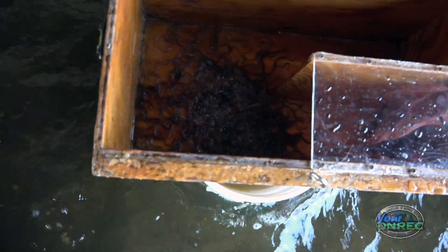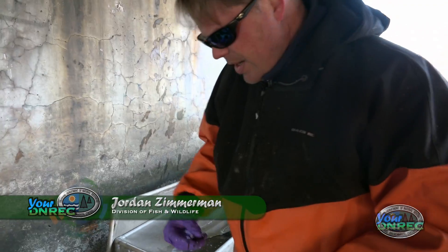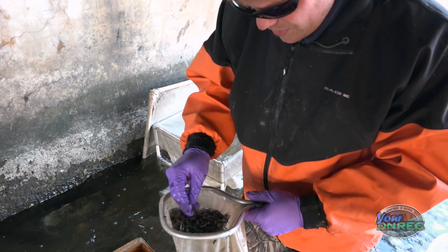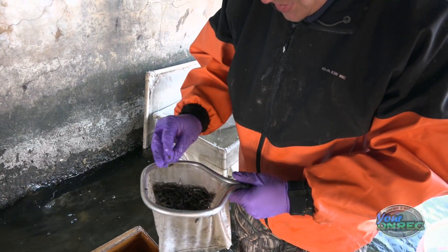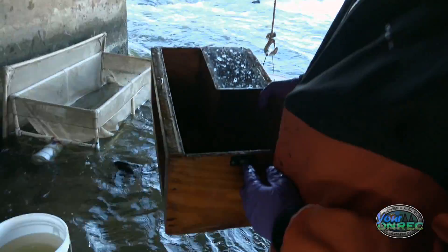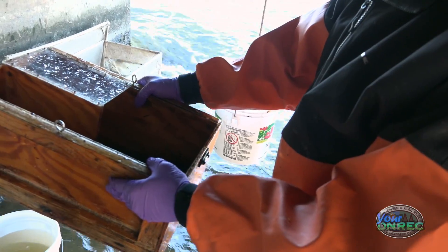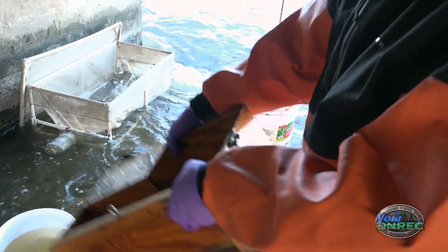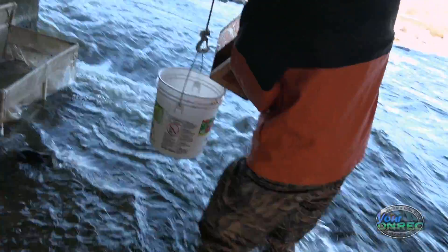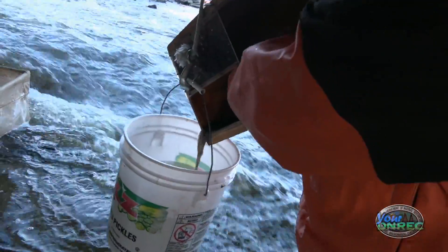The first thing we try to do when we come down here is get all the eels out of the trap and put them in what's called a splitter box. Basically, we're enumerating these eels volumetrically, which saves us having to count them all one by one. We use this level here, try to get our level set, then drop it — and it splits the quantity we have. Essentially we're halving them until we get down to a manageable amount, and then we can extrapolate back to the total catch.